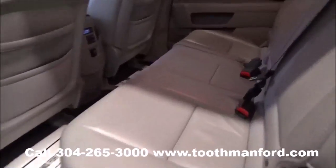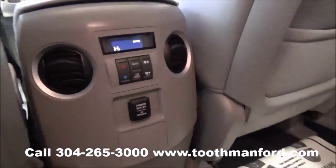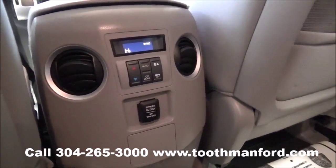Here we are in the second row of your Pilot. It has the leather interior, an extra outlet plug-in, and the dual climate control.